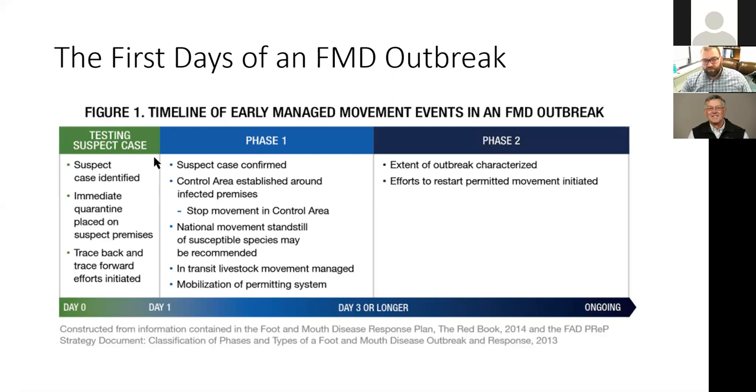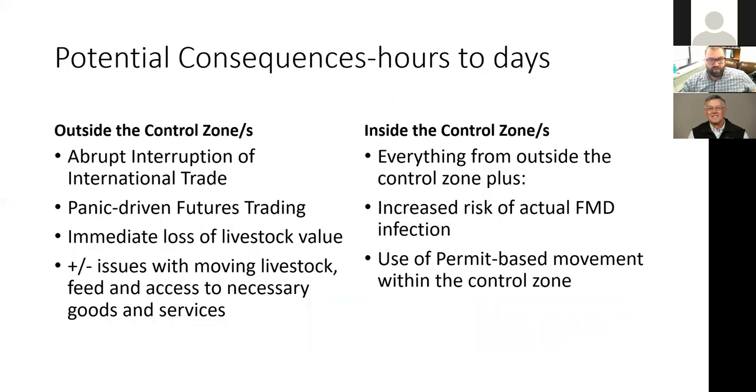As the investigation closes in and officials feel they know where the virus went, there will be a transition to a permitting system. After the stop movement order expires, you won't simply go back to normal — state animal health officials and USDA will require a detailed permitting system to track where animals are coming from and going to. This disease response phase could take a number of different shapes depending on how far and wide the disease has spread.